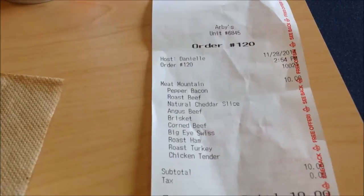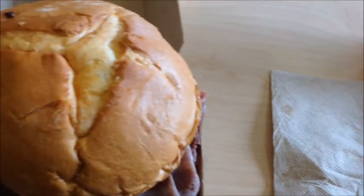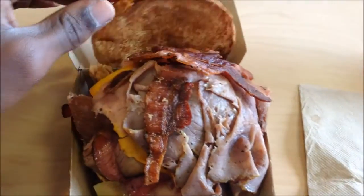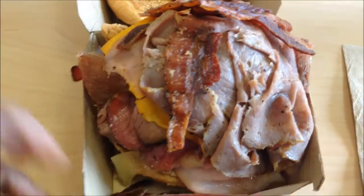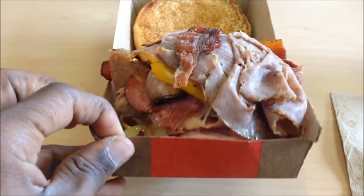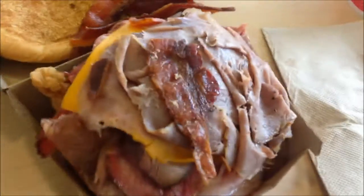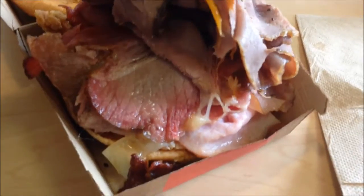This is a really beast of a sandwich and I'm going to review it and eat it. Here it is on the bun — nice bun. You got the bacon on there, all the meat. You see how thick it is? At the bottom the base is there, the chicken tender, and you can see the brisket in there looking really nice.